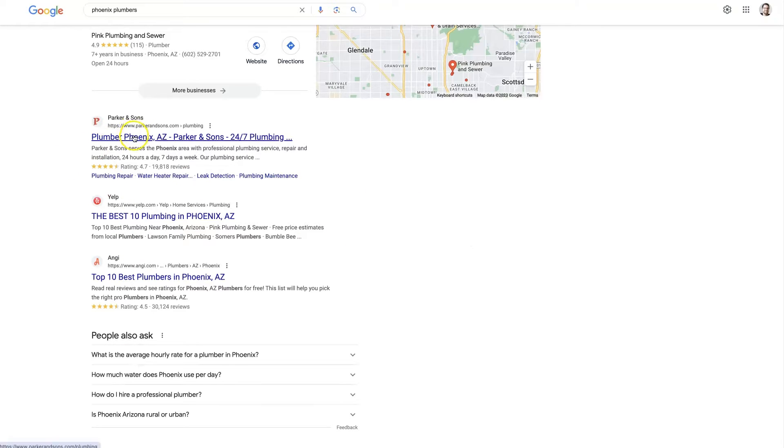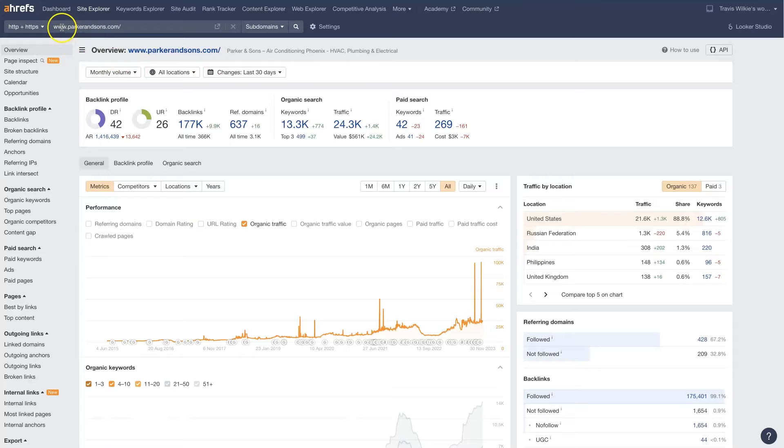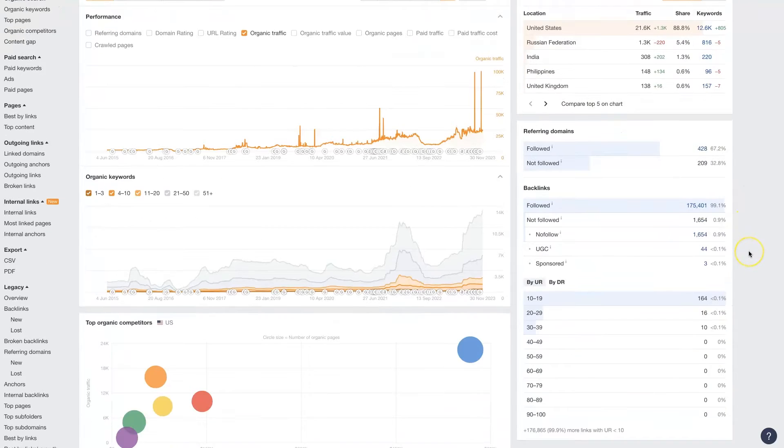We can just take the URL of each of these and put them into the search bar on Ahrefs. If you don't already have an account with Ahrefs, it is a paid tool, so you'll need to sign up. But once you're logged in, you can just paste the URL of your top competitor in here and click this little search button, and that's going to give an overview of what's going on with their website.